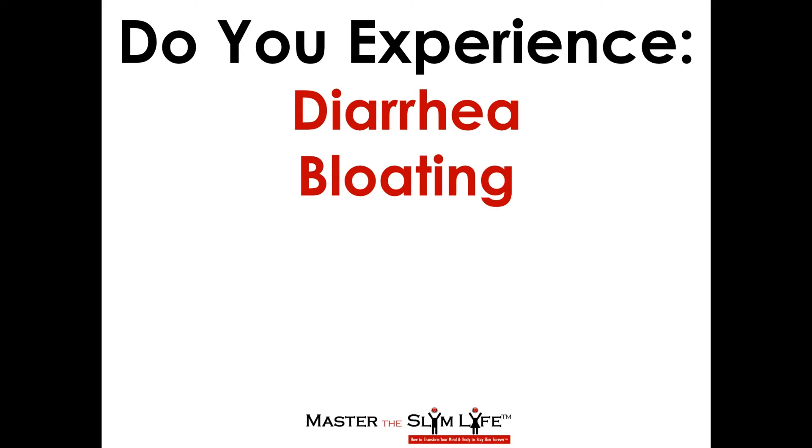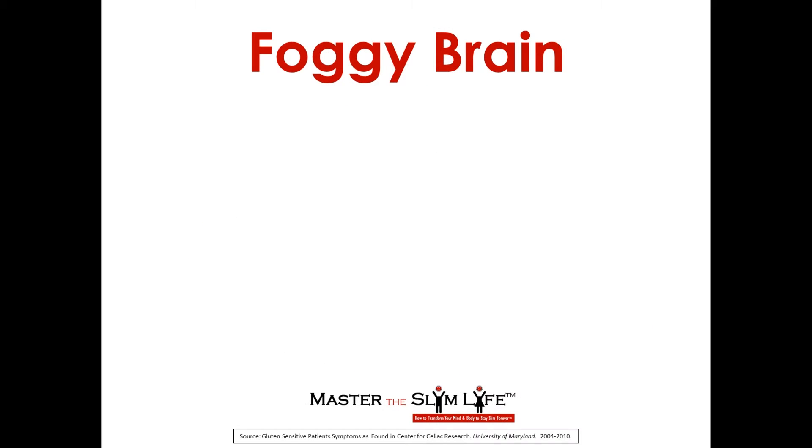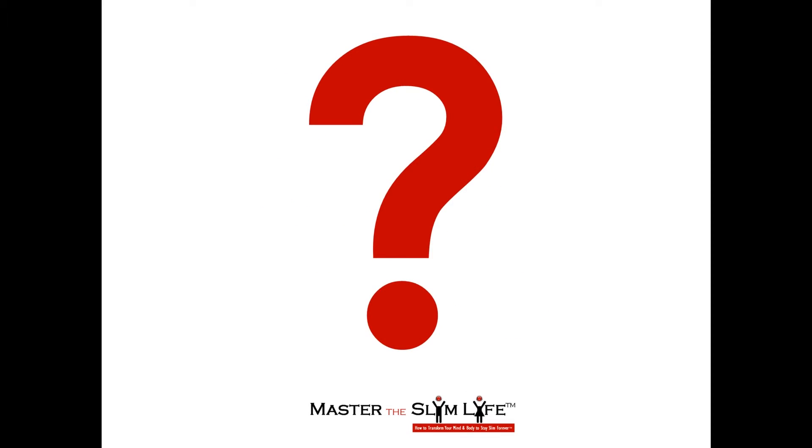Do you experience diarrhea, bloating, abdominal pain, eczema and/or rash, headaches, foggy brain, fatigue, depression, joint pain, or numbness in the extremities?